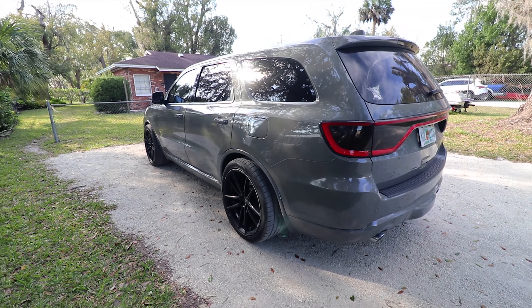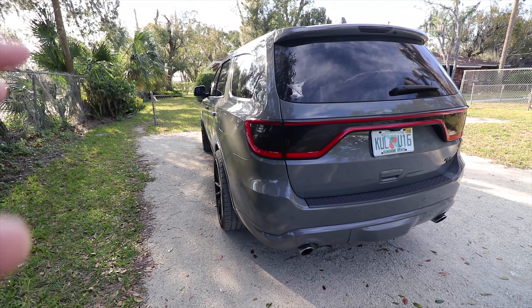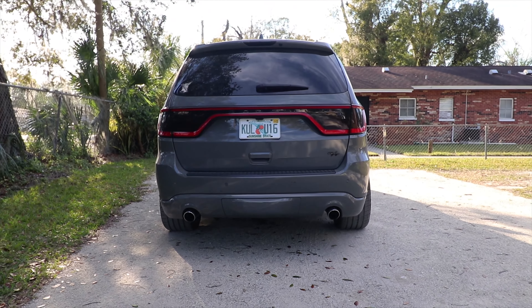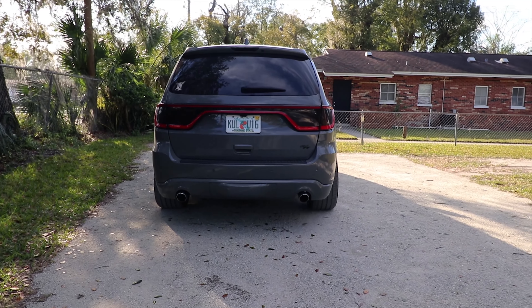With the 305/35s, everything went back to factory. Your speedometer is no longer affected — it's back to factory. But the overall stance of this thing with the 305s now is super freaking beefy, if you ask me.